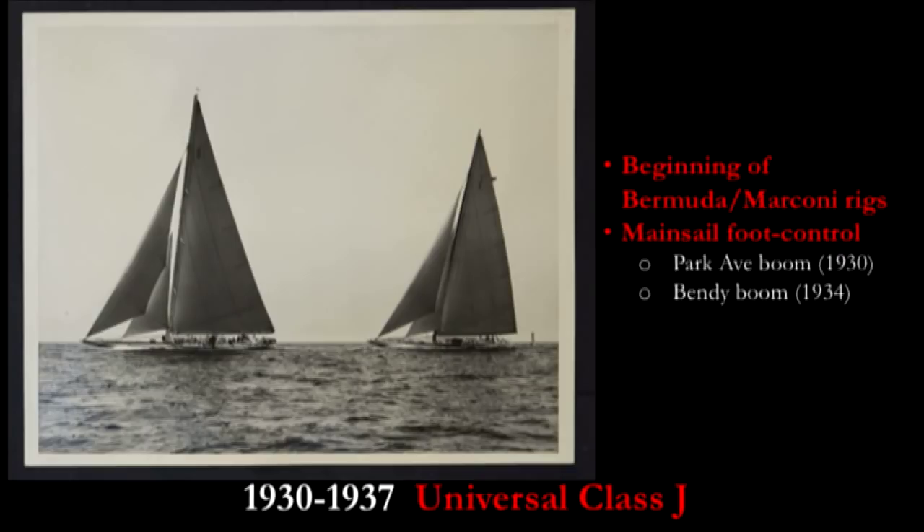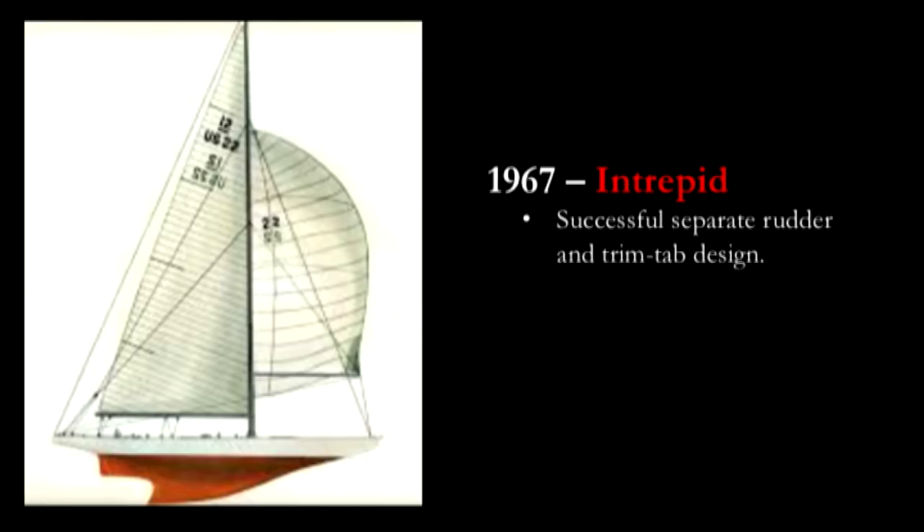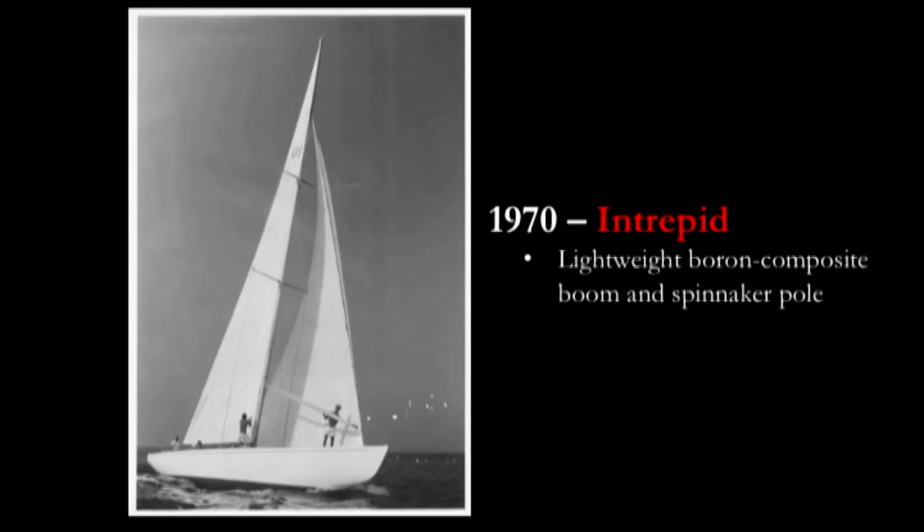With very bendy booms which would stretch the shape out of the bottom of the main and help the sail curve better, making it more aerodynamic. In 1967, Intrepid broke the rudder away from the back of the keel and had a separate rudder. What used to be the rudder turned into a trim tab that you adjusted less frequently than the actual rudder you steered the boat with. Intrepid was also revolutionary in 1970 with a lightweight boron composite boom and a spinnaker pole so light that one person could lift it.